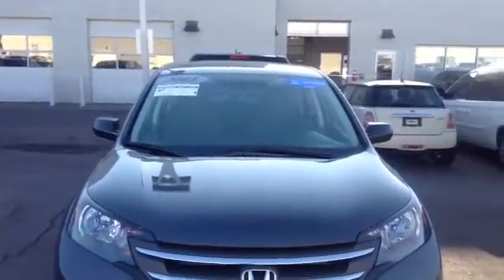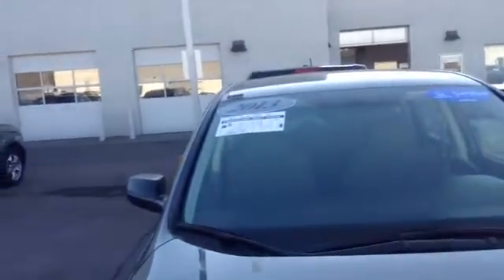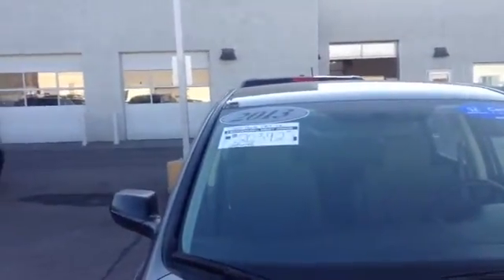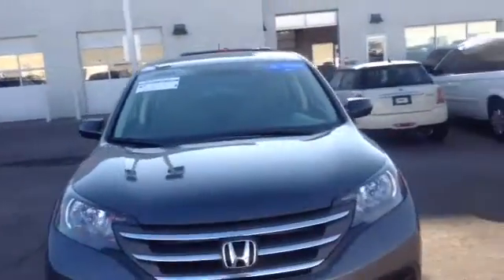Good afternoon, Will. This is Bill from Ralph Shump Honda taking a video of this beautiful 2013 Honda CR-V LX Edition. It's at $20,000, $392. The car's in really nice shape.